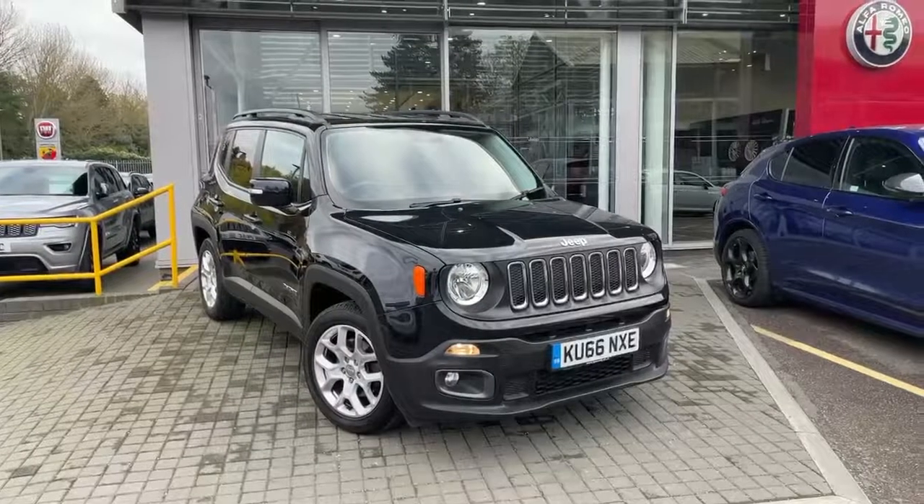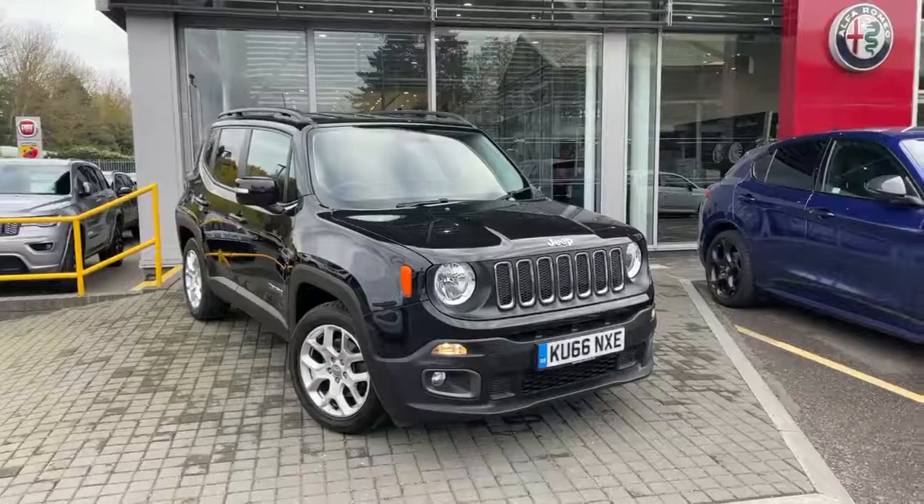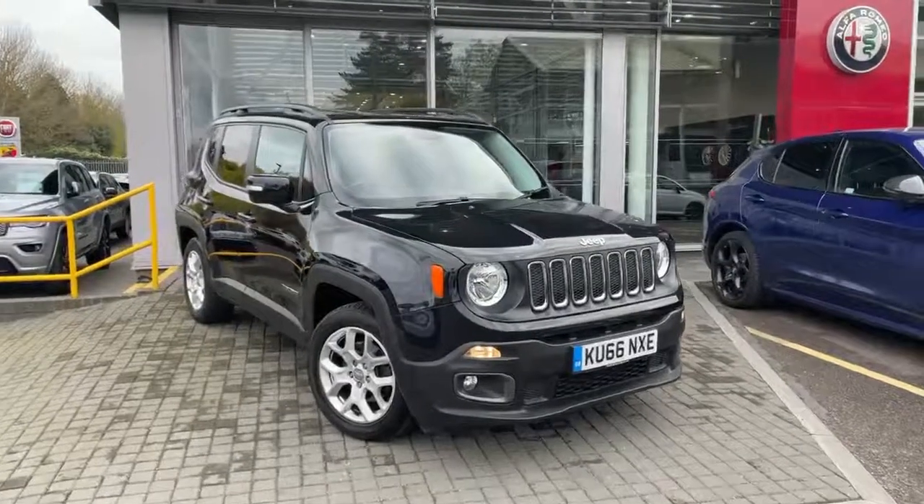Welcome to Lipscomb Jeep. This is our Jeep Renegade petrol manual Longitude in black on a 66 plate.